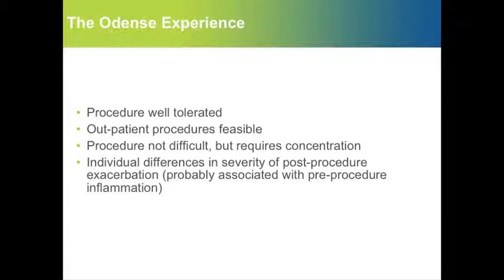In our experience, this procedure is very well tolerated. It can be done in an outpatient setting and is not very difficult, but it does require concentration and an organized approach. A word of caution: very inflammatory patients may have more exacerbations, as mentioned, and we have seen that and used prophylactic ward admittance a few times.